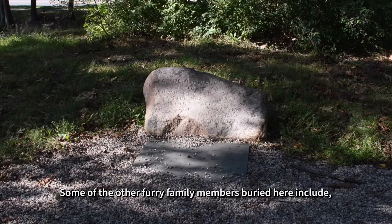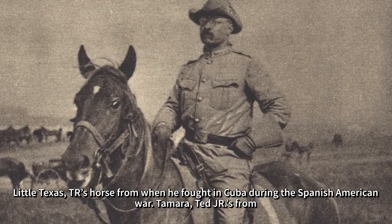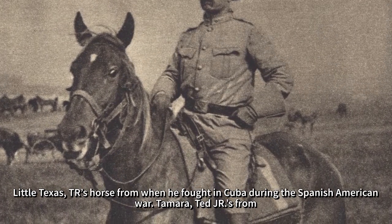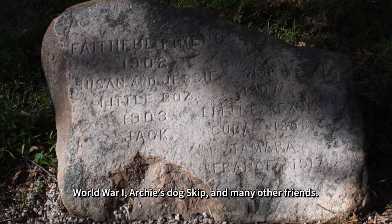Some of the other furry family members buried here include Little Texas, T.R.'s horse from when he fought in Cuba during the Spanish-American War; Tamara, Ted Jr.'s horse from World War I; Archie's dog Skip; and many other friends.